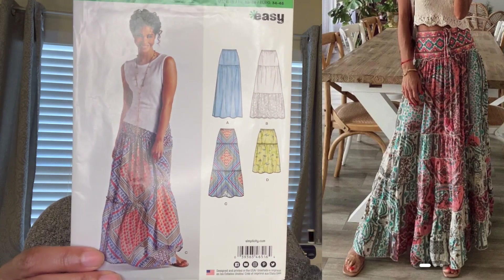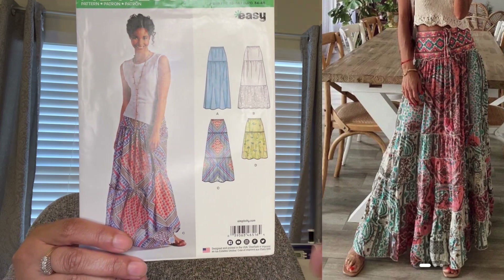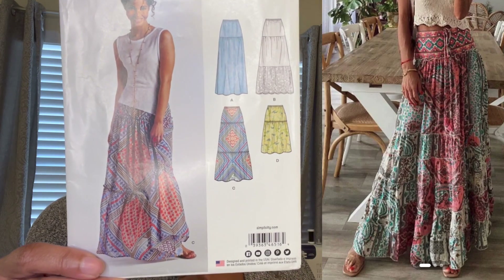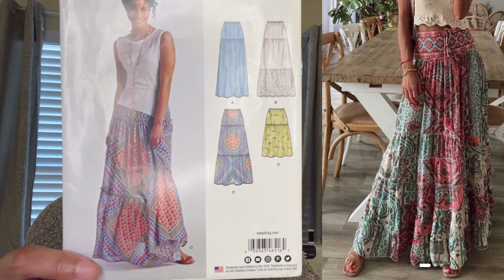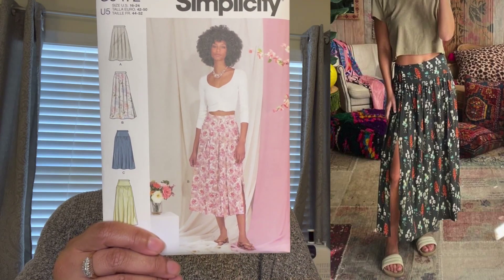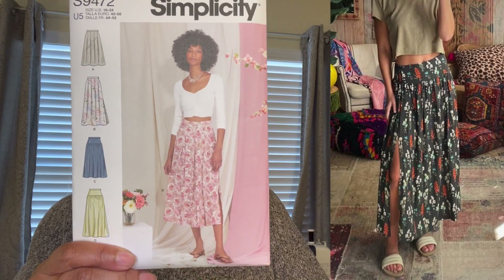New Look 6516 is almost an exact replica — just a little different in the layers. I can work this to look like the inspiration photo. The next one is a newer pattern, Simplicity 9472, from their early spring collection. With this one I would just need to lengthen it and make the split a little higher to get the exact look. Really easy, minor adjustments.